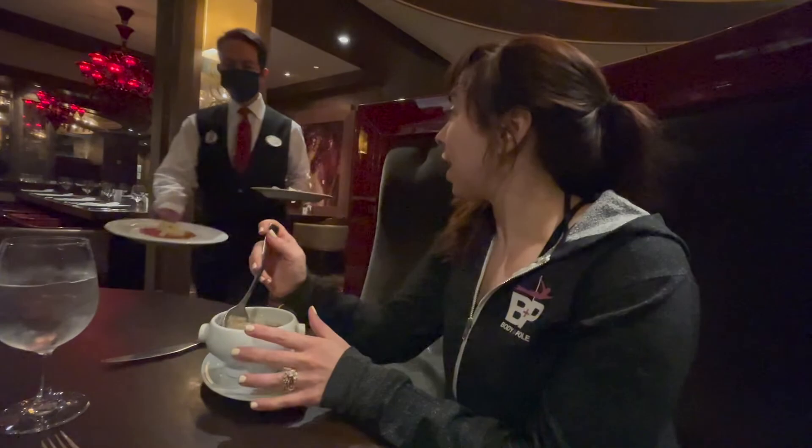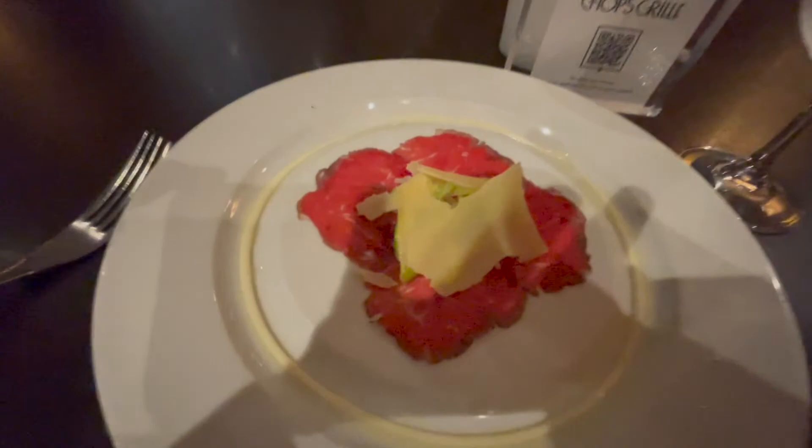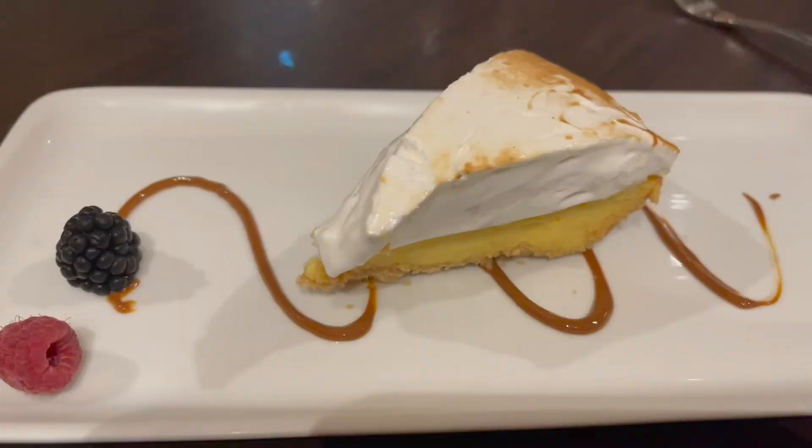Gazpacho! How is it, babe? It's amazing. This key lime pie is amazing — it's the best key lime pie I've ever had. Here is an overview of Chops for you. There are two other specialty restaurants on the ship: Giovanni's Table and Izumi, the sushi restaurant.